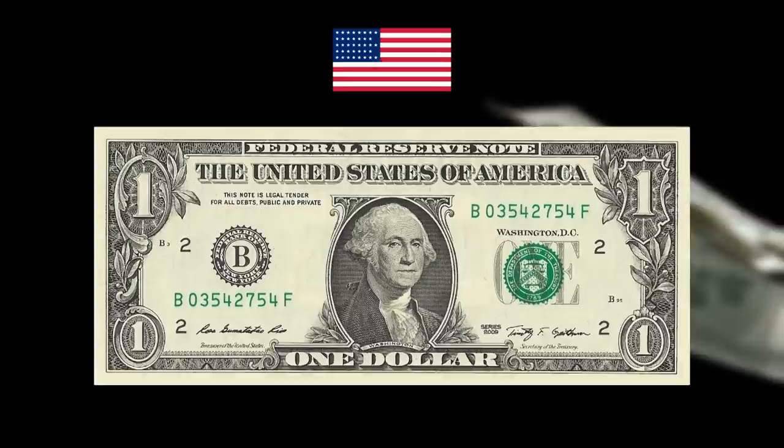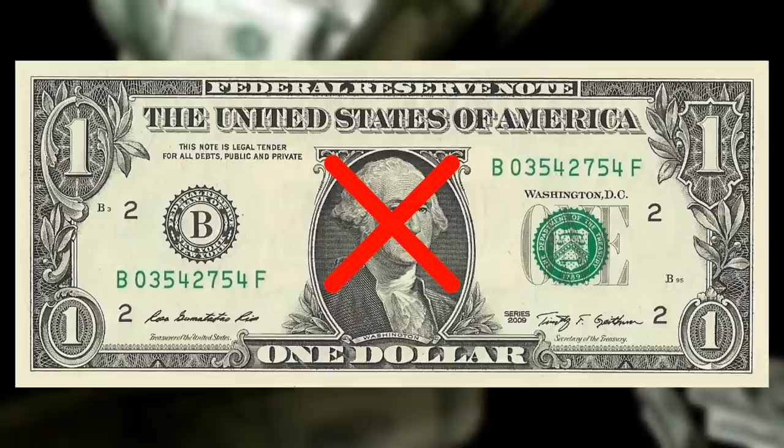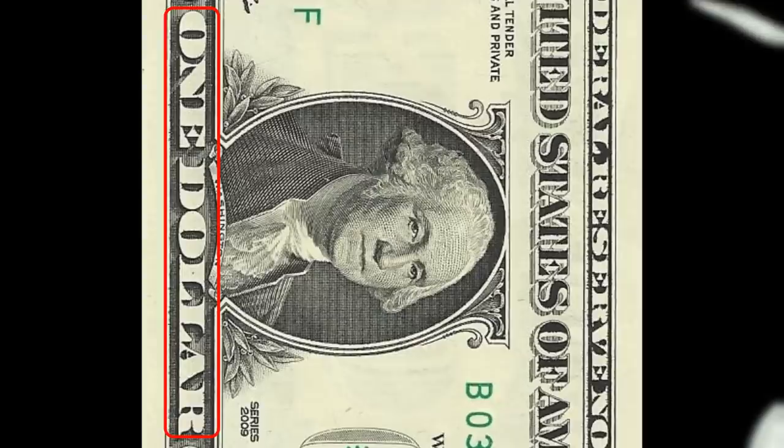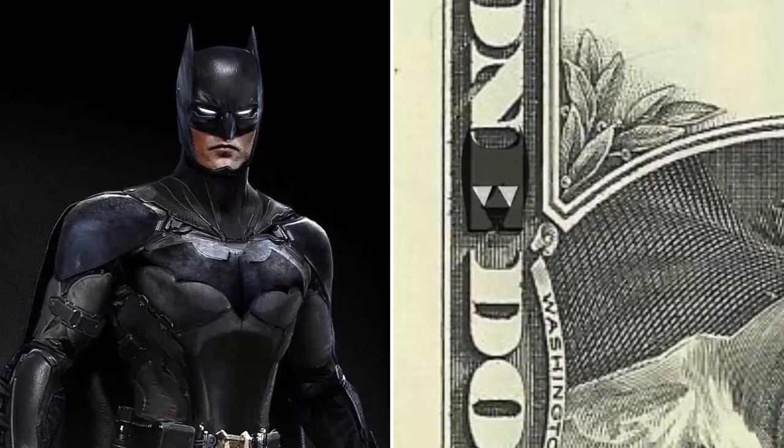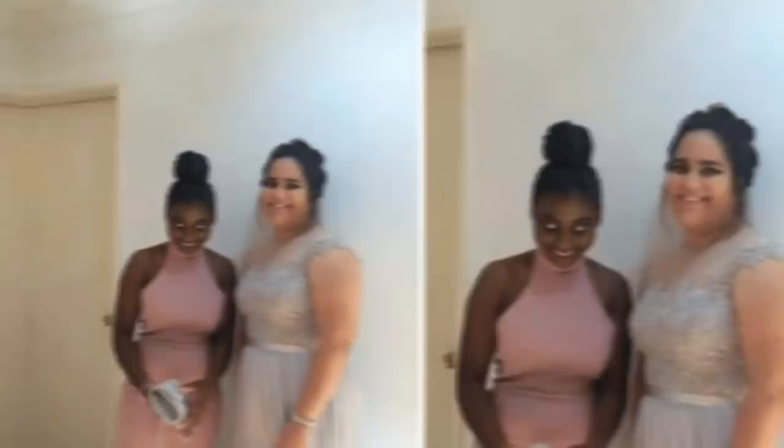The $1 bill is a classic staple of American culture, but what if I told you George Washington isn't the only man to appear on its design? Simply turning the bill on its side and looking at the text which reads "$1" will reveal that the Dark Knight himself has been hiding in plain sight all along. The E looks suspiciously similar to Batman's mask, and the Batmobile is there too in the form of the D.